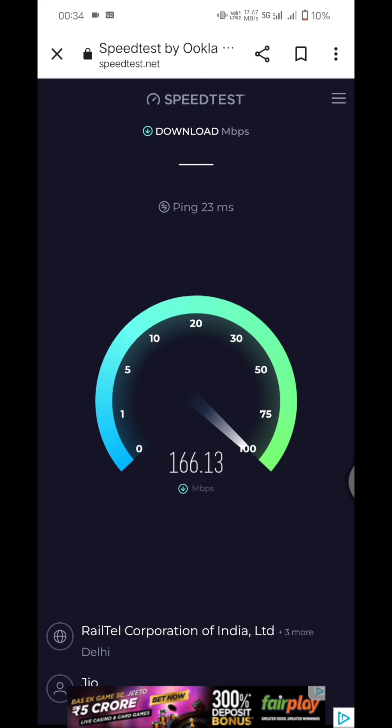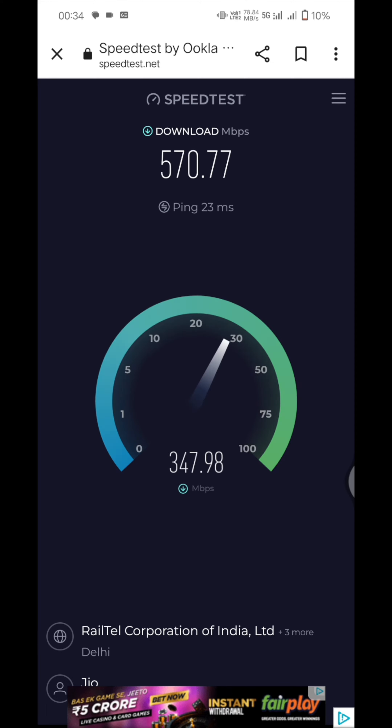You can see there, I used the mobile check and the Reliance Jio — Rail Tail Corporation of India — comes up. You can see more than 500 Mbps download speed. Oh my god, that's so crazy — 570.77 Mbps!